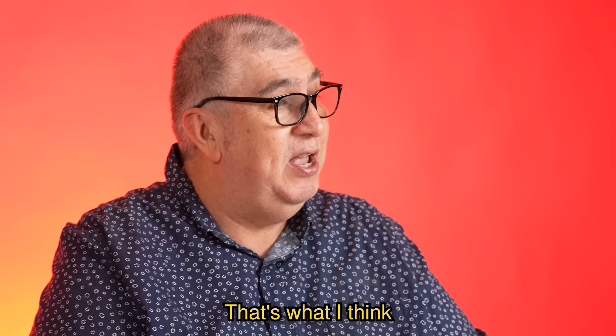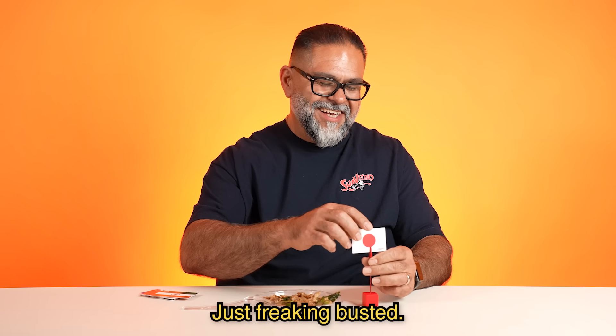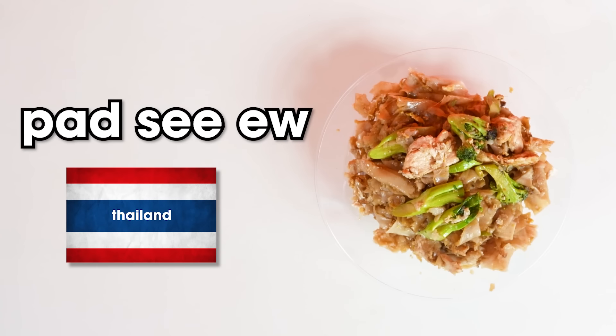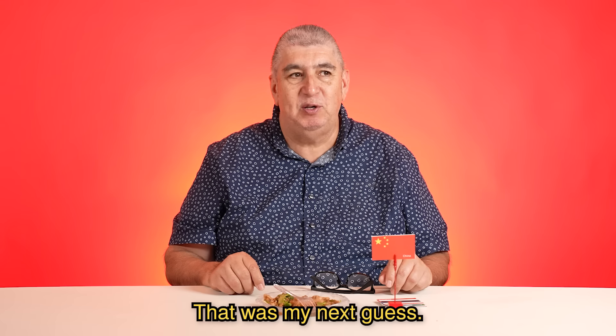I think it's China. Just freaking busted. Patsuyu from Thailand. Come on man. That was my next guess. Noodle number two.